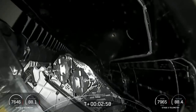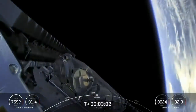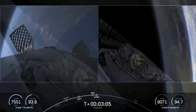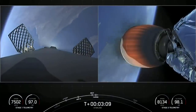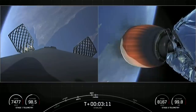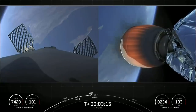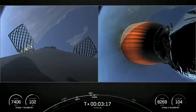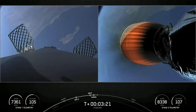We did have a successful main engine cutoff, stage separation, and second engine start of the Merlin vacuum engine. You just saw on screen that the fairing halves have been deployed from the top of our second stage. We've been flying reflown fairing halves since 2019, and today's fairings are flight-proven — we're going to be attempting to recover them when they return to Earth as well.